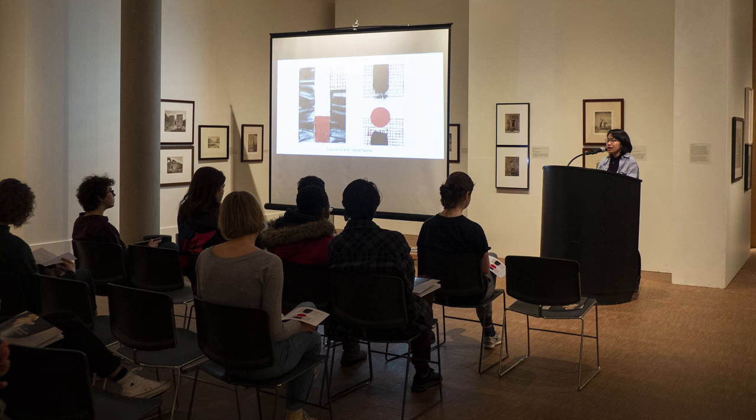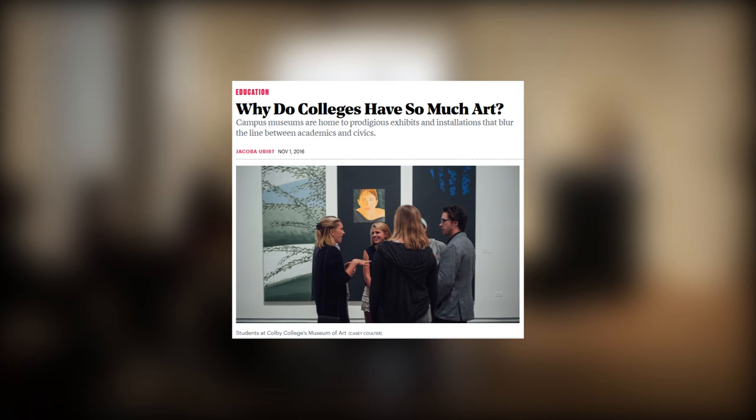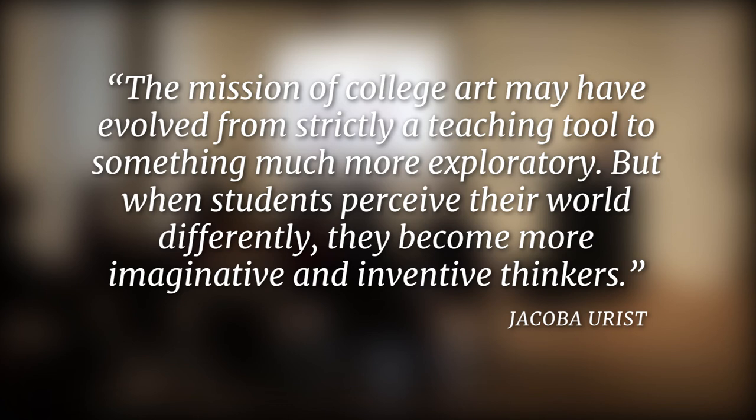This type of participation in Faulkner Gallery's programming reflects a larger idea inherent to a liberal arts education: that students should be active in the construction of knowledge. This view is put forward by Jacoba Urist in the Atlantic article 'Why Do Colleges Have So Much Art?' Urist concludes that the mission of college art may have evolved from strictly a teaching tool to something much more exploratory — and that when students perceive their world differently, they become more imaginative and inventive thinkers.